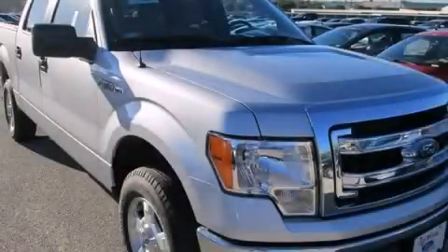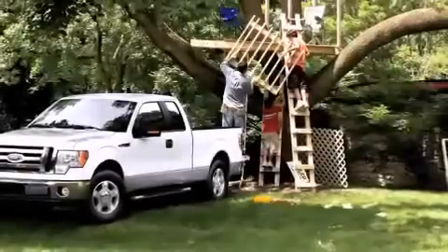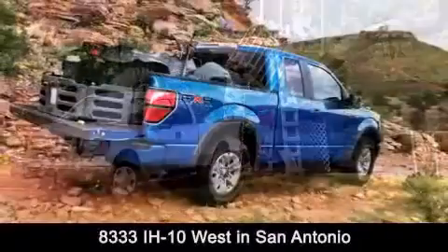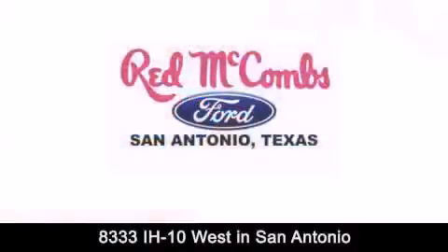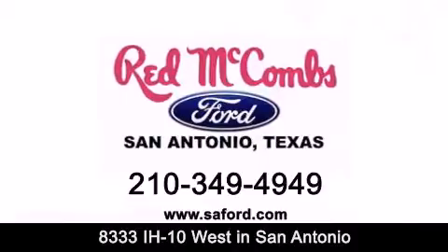We invite you to contact us today to learn more about this vehicle. Red McCombs Ford is conveniently located at 8333 Interstate 10 West in San Antonio. Contact us today to find out about our specials or visit us at SAFord.com. Red McCombs Ford — when you deal with Red, the deal gets done.